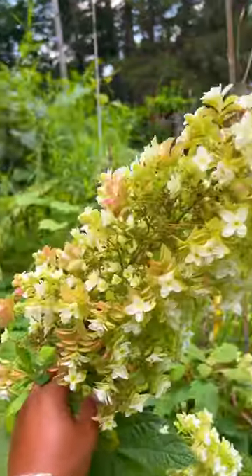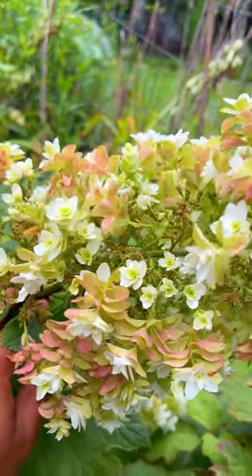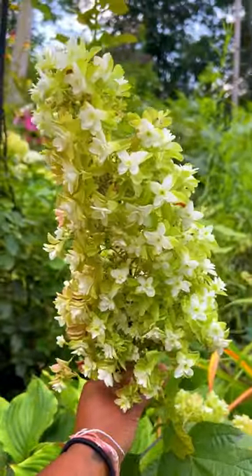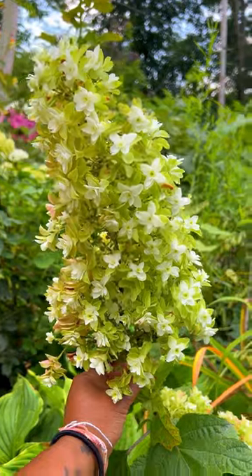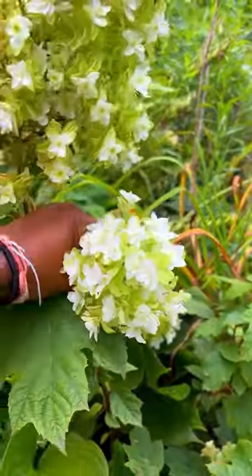The flowers change from like a white greenish color down to a soft rose. It's beautiful. I got this plant in a four inch pot two years ago. It's doing so good this year. I'm so happy.